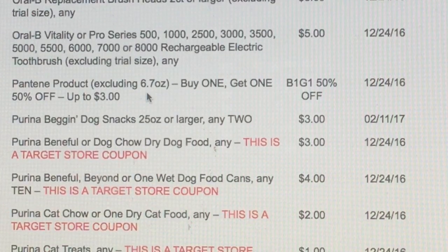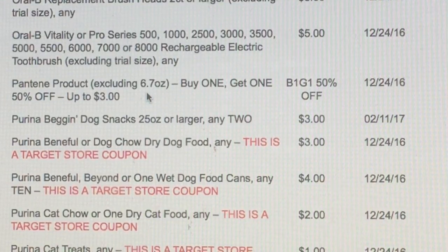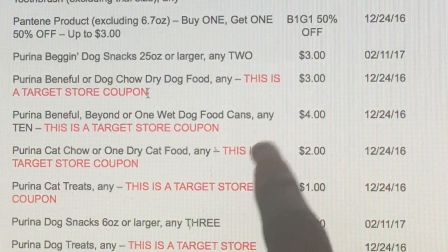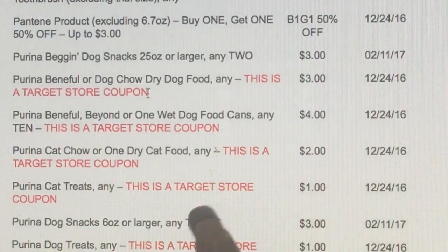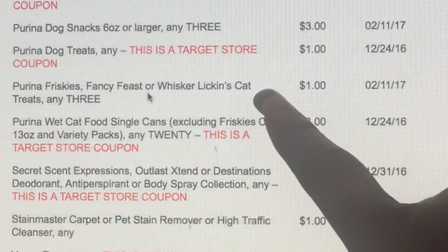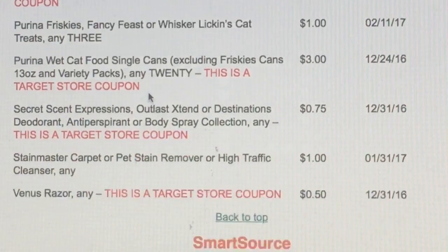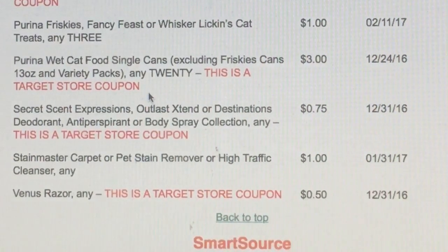I'll leave a link in the description box for a trusted coupon ordering service — you can order from pretty much anybody that you trust. That's useful if you don't get the Target coupons in your area. We have the Purina Dog Chow $3 off — Target store. Beyond pet food $4 off, and there's a manufactured coupon to go with that too. Purina Cat Chow $2 off, and some Cat Treats — there's a printable coupon to go with that as well. Stain Master Carpet or Pet Stain Remover — remember that's going to be free at Walmart. Then we've got a Venus Razor for $0.50 off.